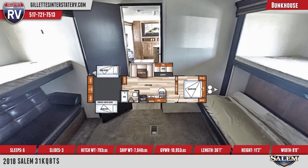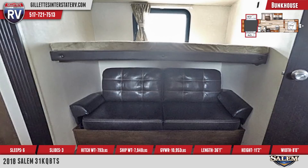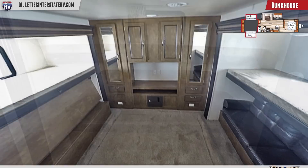At the rear is a spacious bunkhouse with extra thick mattresses, privacy curtains, seating underneath, and dual wardrobes flanking an entertainment center.